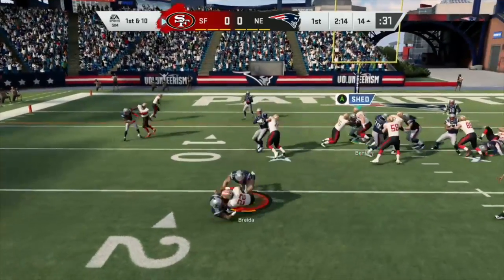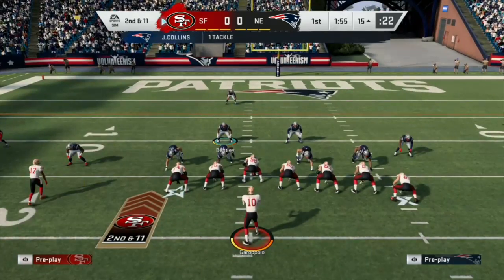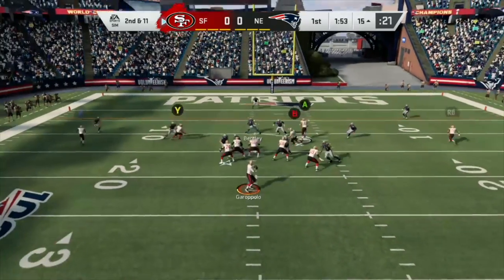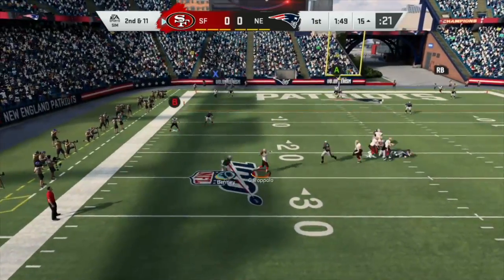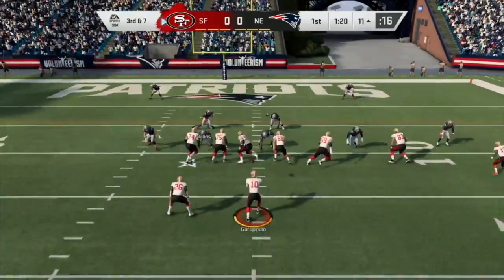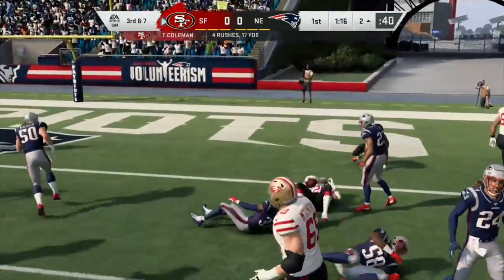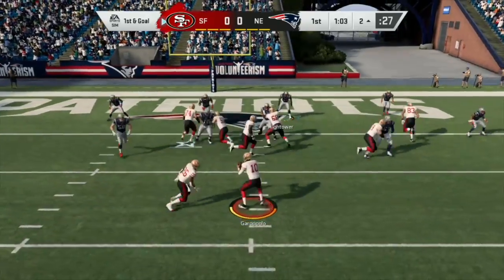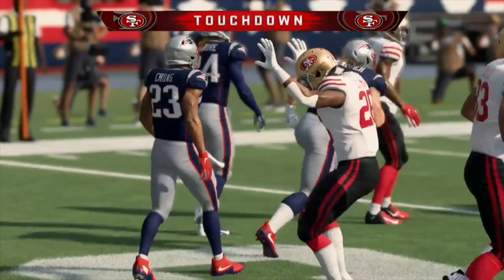First and ten, 49ers are knocking on the door. Running back in motion. Garoppolo looking, can he find a man open before he gets sacked — and he escapes, he's got a man. Coleman's taking it, oh he almost took it in. Can he do it this time though — and he takes it in, touchdown 49ers!